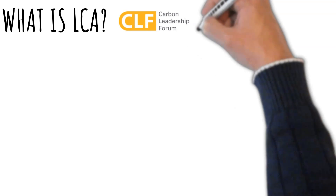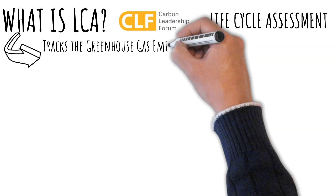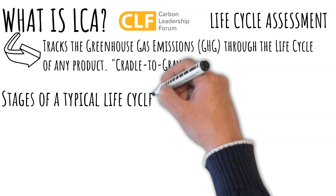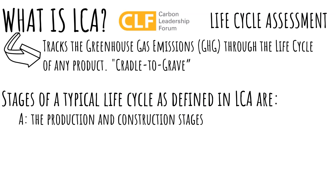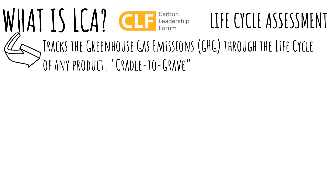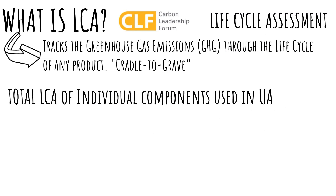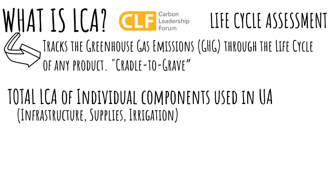But what is this LCA? According to the Carbon Leadership Forum, it's a life cycle assessment. It tracks the greenhouse gas emissions, or GHG, through the life cycle of any product, cradle to grave. The stages of a typical life cycle, as defined in LCA, are the production and construction stages, the use stage, the end-of-life stage, and externalized impacts beyond the system boundary. The study finds the total LCA of all the individual components used in UA, and these usually fall under one of three categories: infrastructure, supplies, or irrigation.